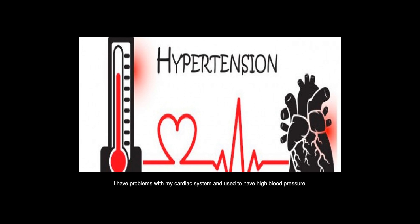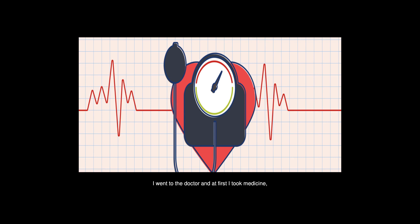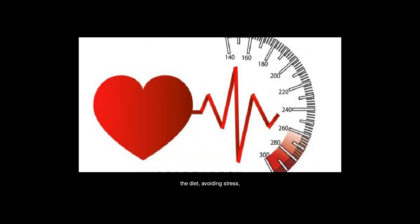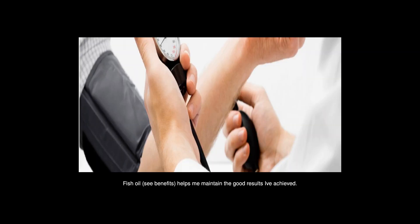I have problems with my cardiac system and used to have high blood pressure. I went to the doctor and at first I took medicine, but in my opinion and from my experience, unless the problem is really serious, a long-term positive change can be achieved by changing the lifestyle, the diet, avoiding stress, exercising, and taking omega-3. Fish oil — sea benefits — helps me maintain the good results I've achieved.